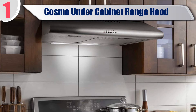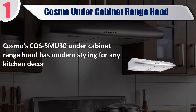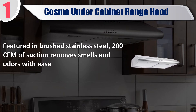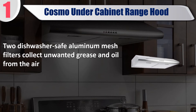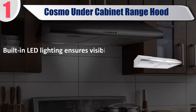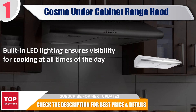Best of 1: Cosmo under cabinet range hood. The Cosmo COS-5MU30 under cabinet range hood has modern styling for any kitchen decor. Featured in brushed stainless steel with 200 CFM of suction to remove smells and odors with ease. Two dishwasher safe aluminum mesh filters collect unwanted grease and oil from the air. Easy push button controls and built-in LED lighting ensures visibility for cooking at all times of the day. Check the description for best price and details.